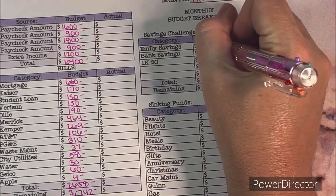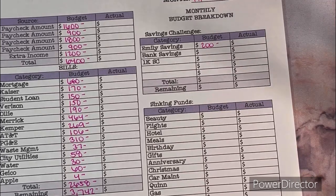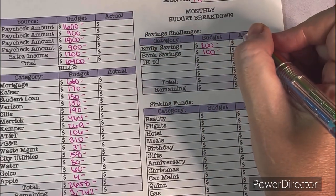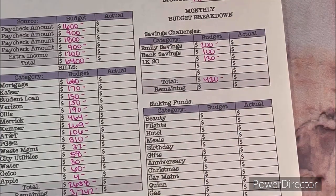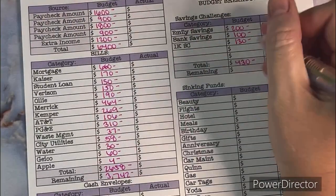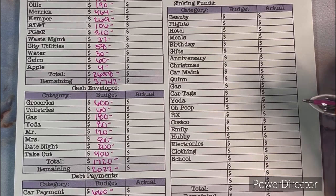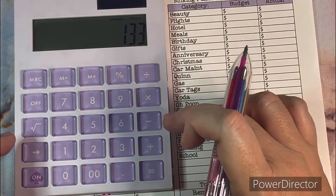Now the savings challenges. Emily savings: $200 a month goes into my Capital One high-yield savings, directly deposited from my check. Bank savings is $25 a week so we get free checking, that's $100. The 1K savings challenge with four envelopes comes to $130. So that equals $430 total in savings. $962 minus $430 leaves us $532.